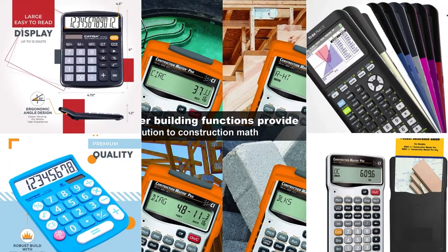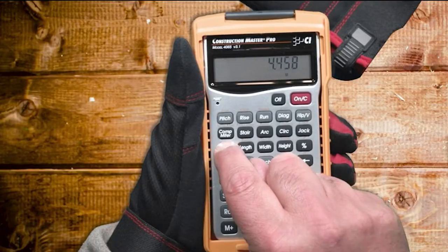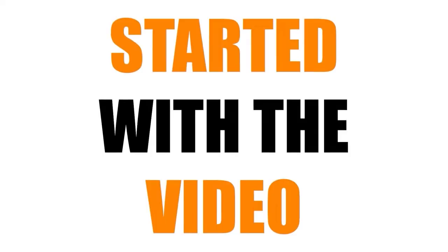Hello everyone, welcome to MyChannel. In this video, we will review the 5 Best Standard Function Desktop Calculators. Our experts provide honest and unbiased reviews of products to give you the most accurate information about your product. Check the links in the description below. So let's get started with the video.